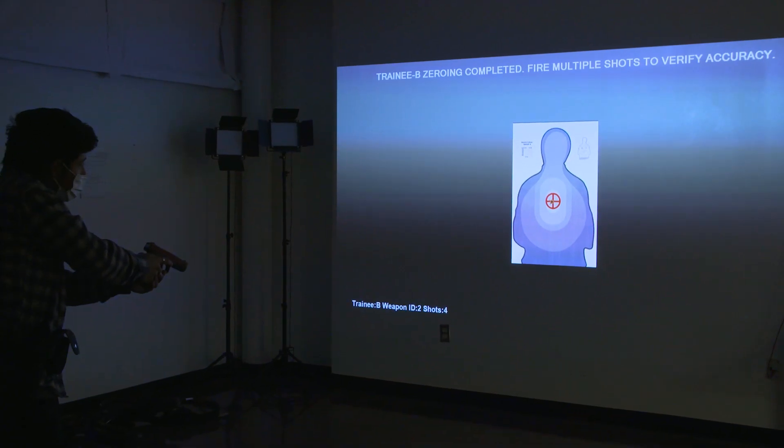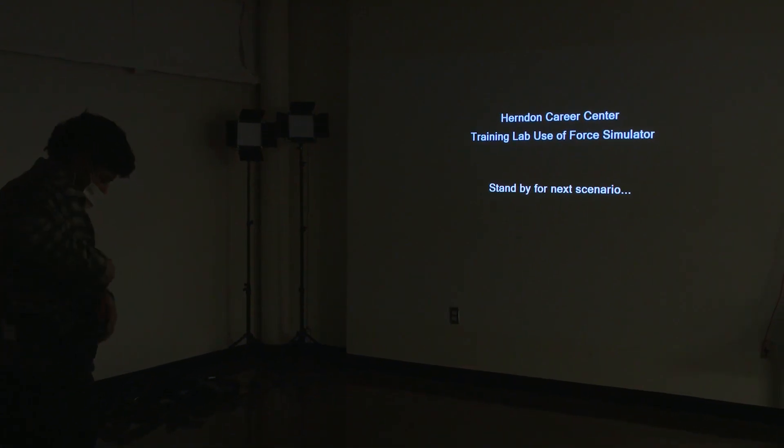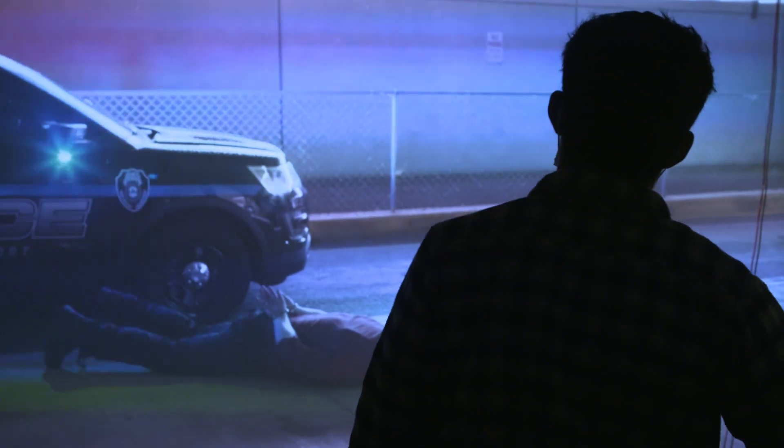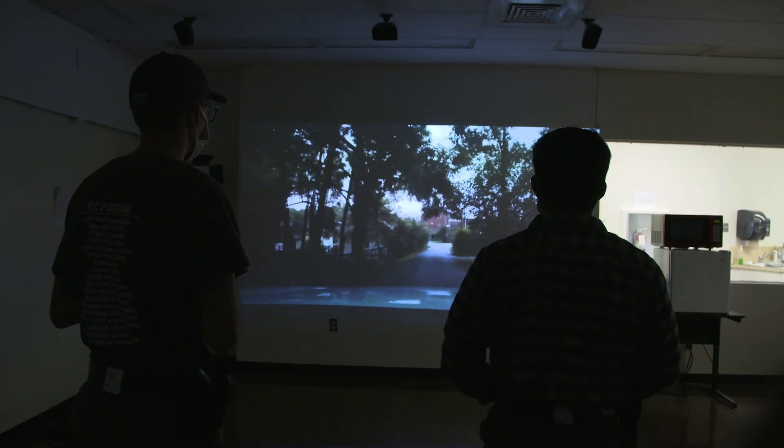We can show you what police work really looks like when you're working in the field. What you're seeing in this area is our firearm simulation room. This year our big focus is on de-escalation. Students can now make the choice to work with an officer and try to talk them out of using too much force.